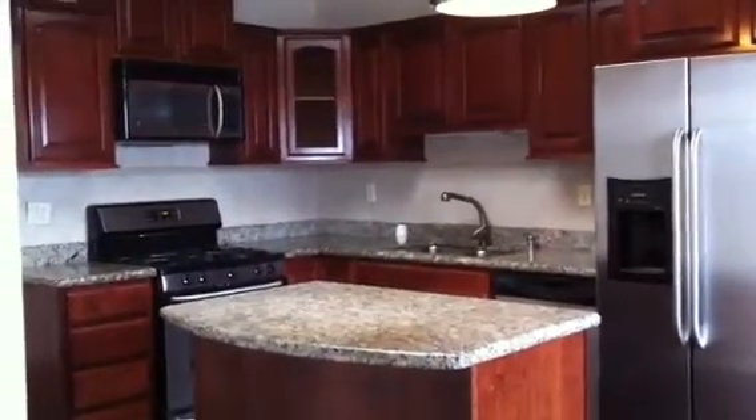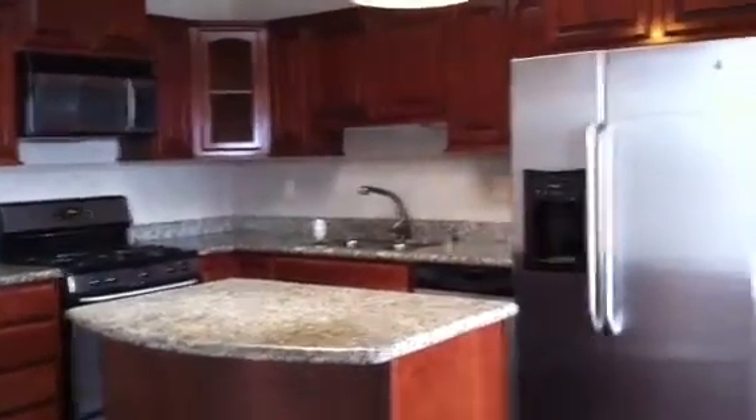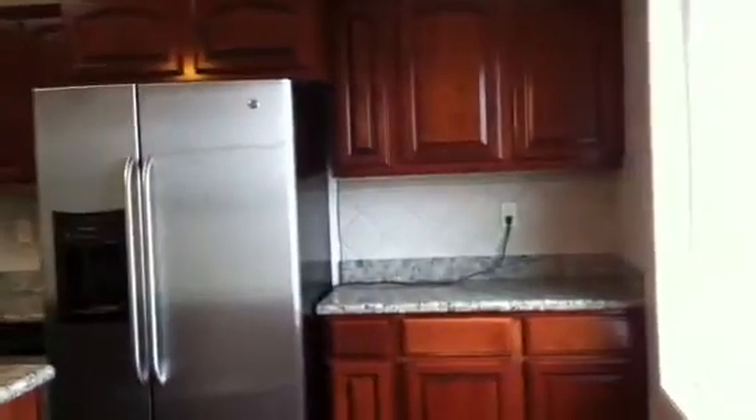With new countertops, appliances, and a dishwasher, which is important to have. So the kitchen was semi-updated already. And here's the bathroom — some updates to the bathroom as well.